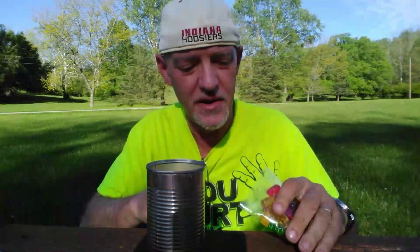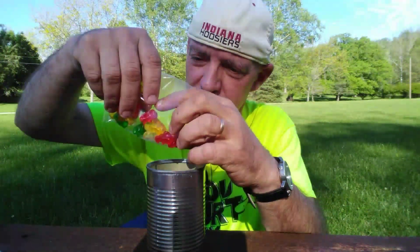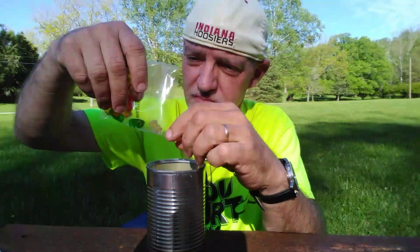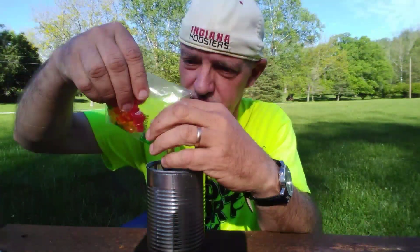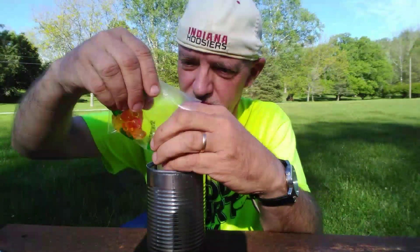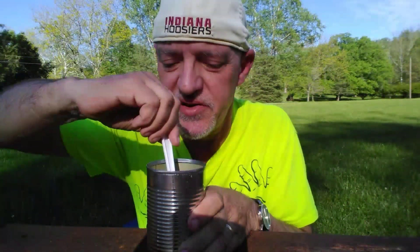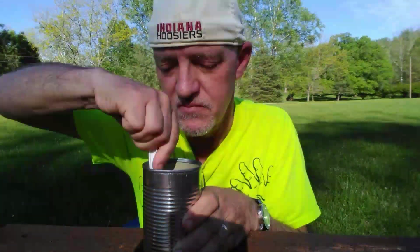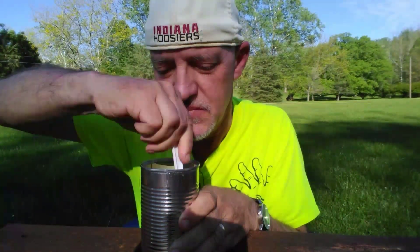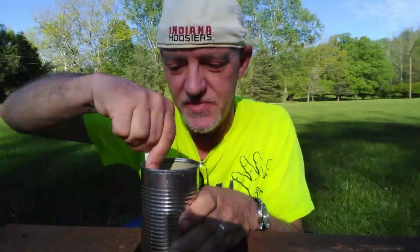Then I'm going to add the gummy bears to the potassium nitrate. I'm going to stir it and mix it thoroughly, because you want as equal parts of potassium nitrate and gummy bears as you can get it.